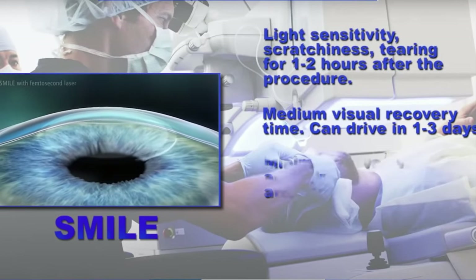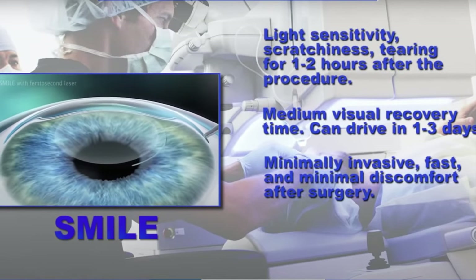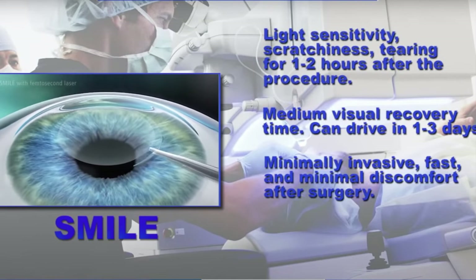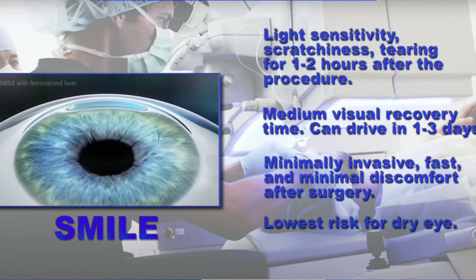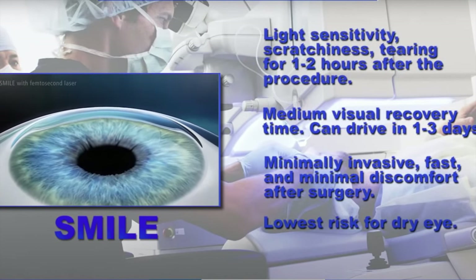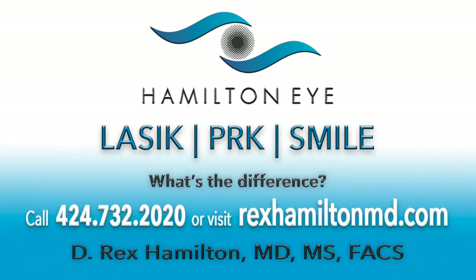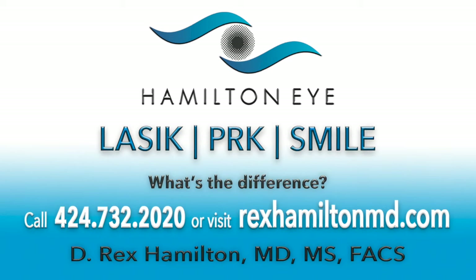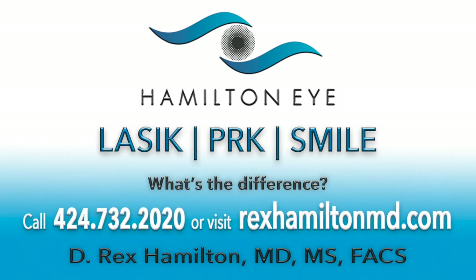The great thing about SMILE is it is minimally invasive, allows us to treat higher corrections of nearsightedness, and typically results in a shorter duration of dry eye than we would see with a LASIK or PRK procedure. Thanks for learning more about these amazing procedures available at the Hamilton Eye Institute. I encourage you to visit rexhamiltonmd.com and contact us to set up a consultation so we can get you started on the road to freedom from glasses and contact lenses.